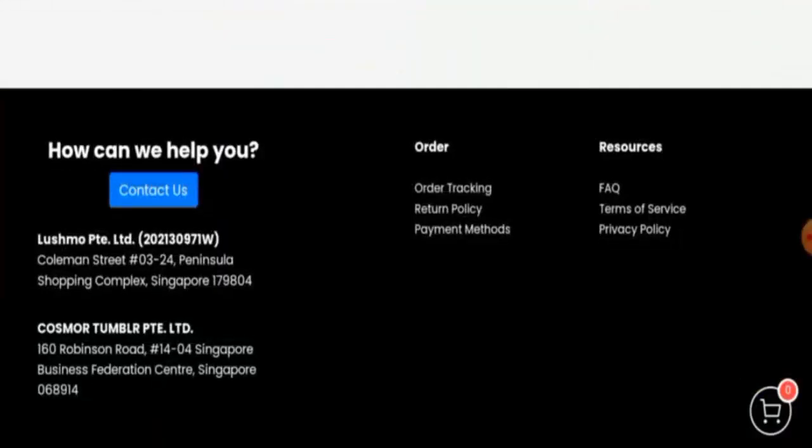The About Us section is not properly filled in, which is a drawback. Regarding the contact details, they have given a physical address, but the physical address is not a legitimate address.